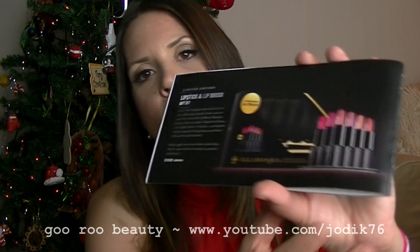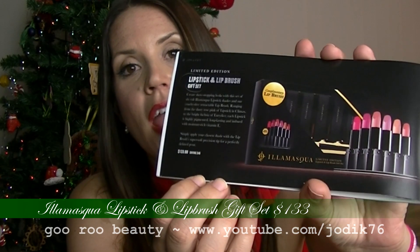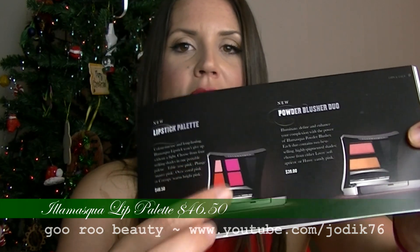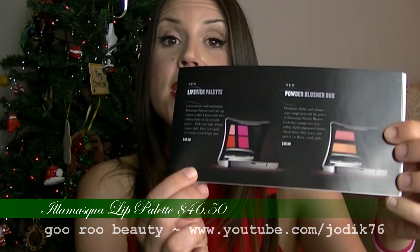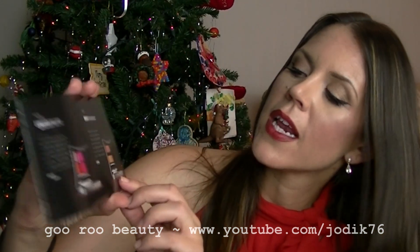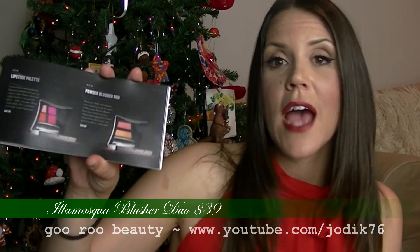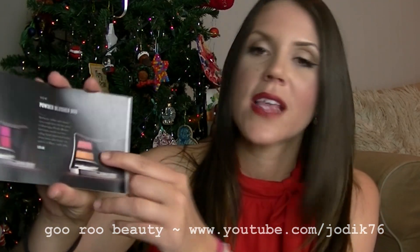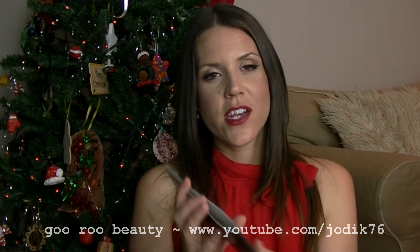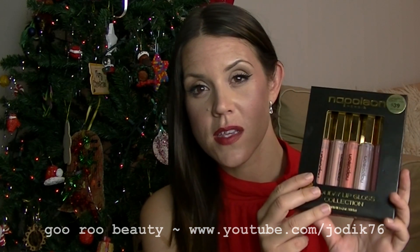Illamasqua's gift sets include six lipsticks with a lip brush for $133 saving you $46, a lip palette with four colors for $46.50, and a really nice blush duo for $39 — including Color Lover, a soft apricot, and Hussy, a candy pink. Great deals if someone wants to try the Illamasqua range; the gift sets are a great way to save a little and try the brand. Another really nice gift set under $50 is from Napoleon Perdis — their holiday lip gloss collection with five full-sized lip colors retailing for $39 with a $125 value.